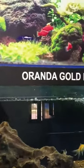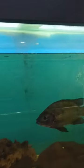This is a gold fish. This is a black piranha.